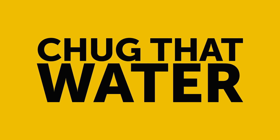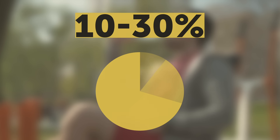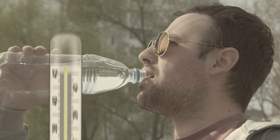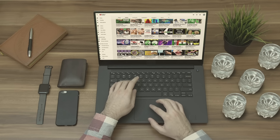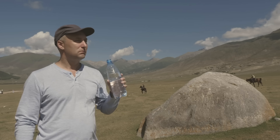Chug that water. Good old H2O gives you a 10-30% metabolic boost, especially cold water. As scientific studies show, cold water forces your body to burn more calories since it has to heat up to get that water in your belly warmer. 6-8 cups of water a day will be enough to increase your resting metabolism by 50 calories a day. In other words, you'll be burning fat while resting.